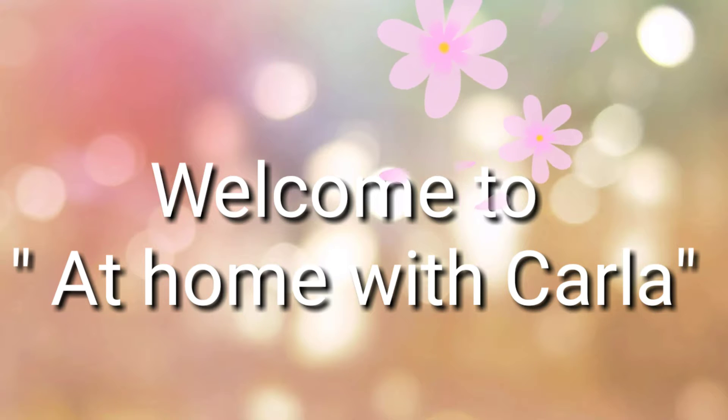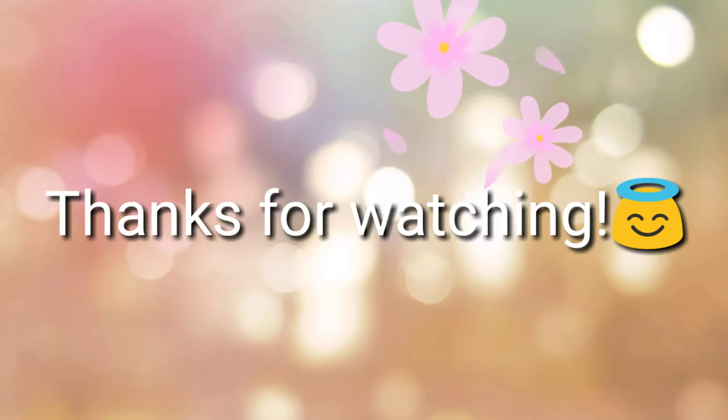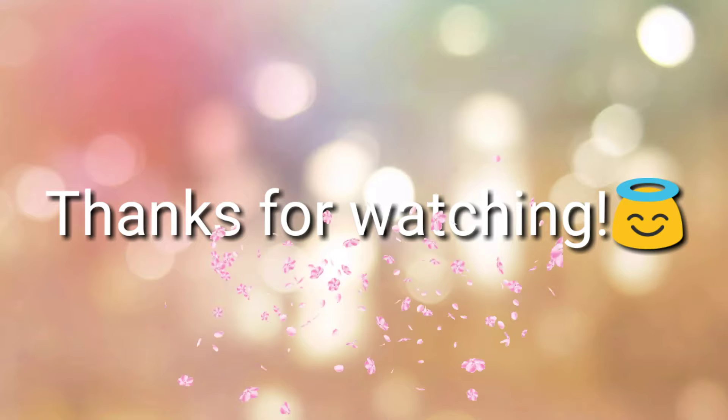Welcome to my channel, At Home with Karla. This is where I share my almost daily life with my family, friends, pets, some DIY projects, and even some cooking. Thanks for watching and let's get started.